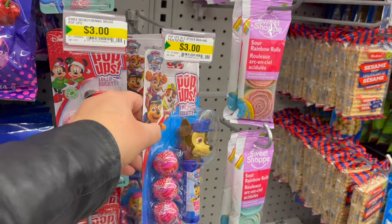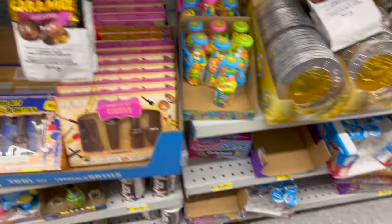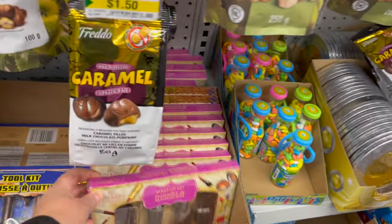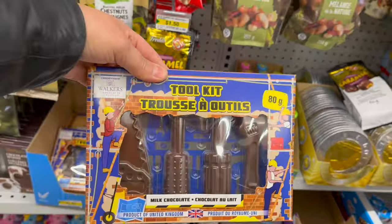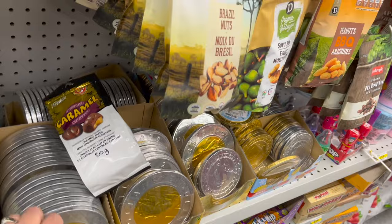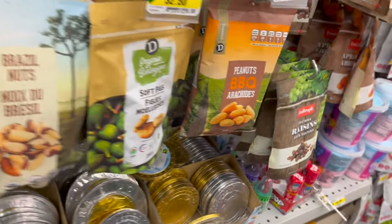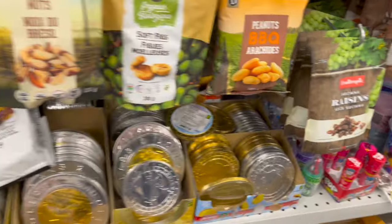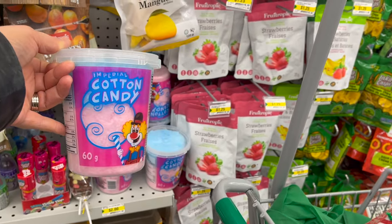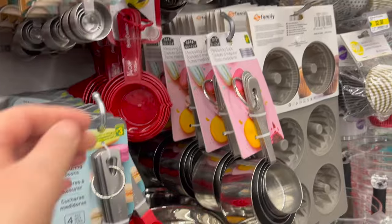They have more pop-up lollipop containers — Paw Patrol, Minnie Mouse, Spider-Man. This chocolate makeup set is so cute, and they also have a chocolate tool kit. Look at these chocolate toonies for $1.50 — and they also have Santa coins. How about some cotton candy in your stocking for $2.00? If you have any bakers in your life, they have the best little measuring spoons for $3.00.